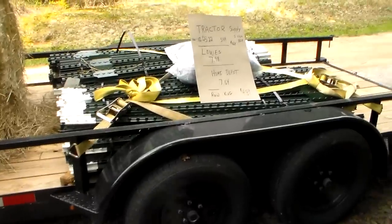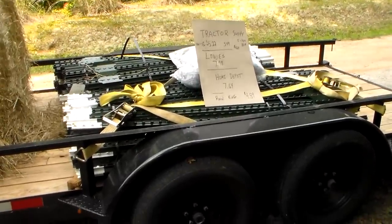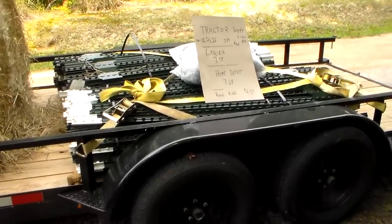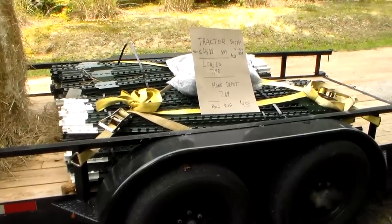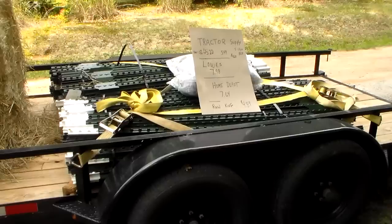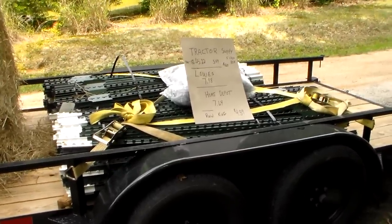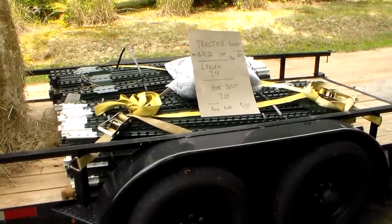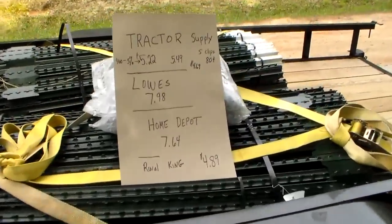Hey YouTube, this is Southern Purple One. Just a heads up — prices are going up, some prices are going down. I was watching T-post prices. I've been looking for used ones on Craigslist and Facebook Marketplace and I have not been able to get any. I could use some used ones for marking property lines, but I needed some new ones or some really good ones for fencing. This is my price at my location.